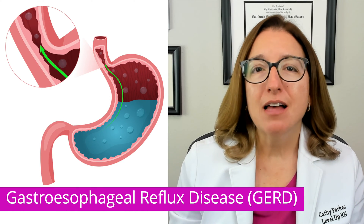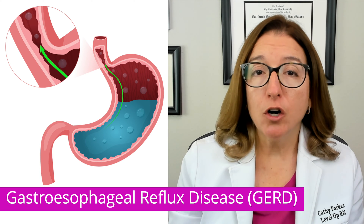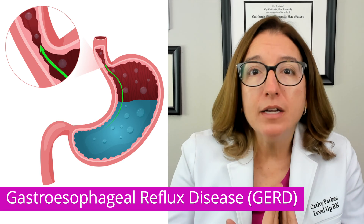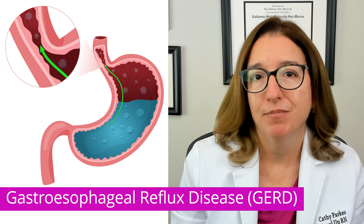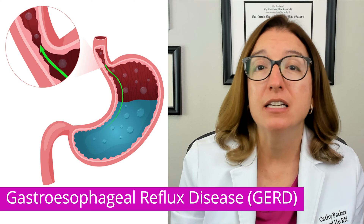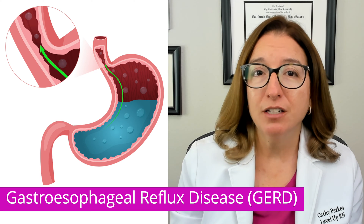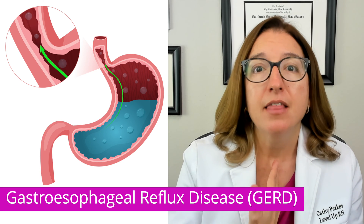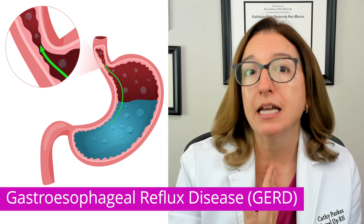Now let's talk about gastroesophageal reflux disease, or GERD, which is a disorder where gastric contents — containing enzymes — backflow into the esophagus, causing pain and mucosal damage. Signs and symptoms include dyspepsia (indigestion), dysphagia, throat irritation, a chronic cough, and a burning pain in the esophagus that is worse when lying down and improves when sitting upright.